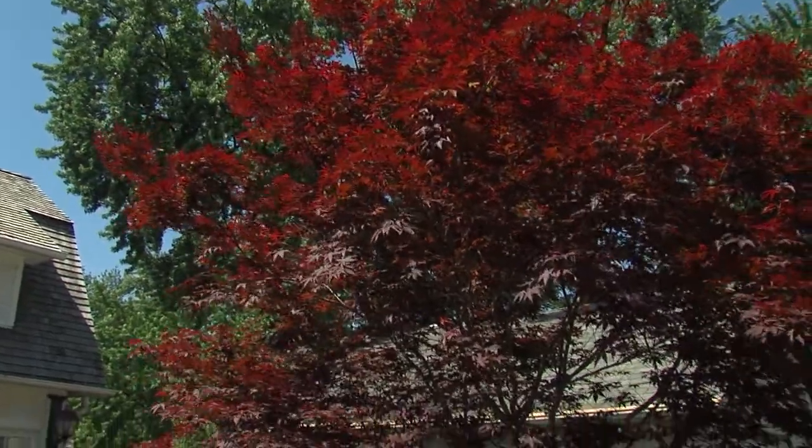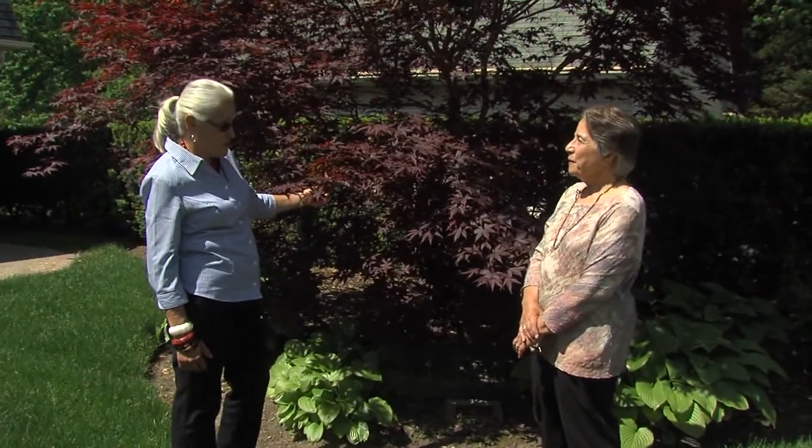Hello, everybody. We're outside again in this beautiful area of the Addison Historical Museum — it's the backyard, if you want to call it that. We feature this beautiful tree. This is a Japanese maple.